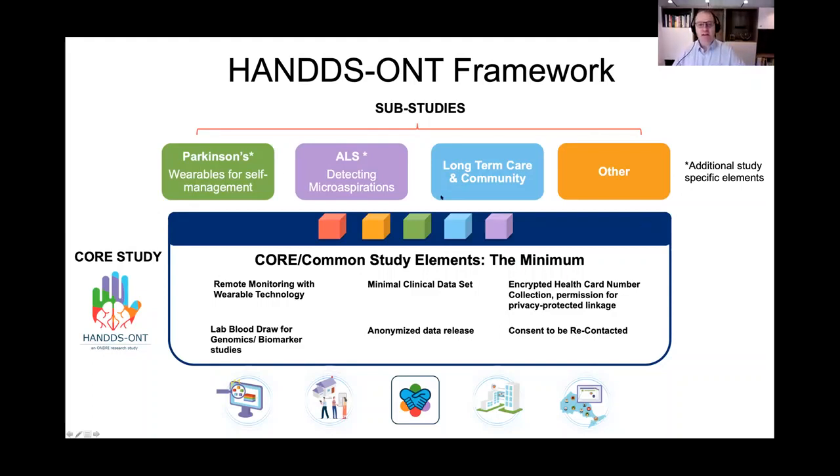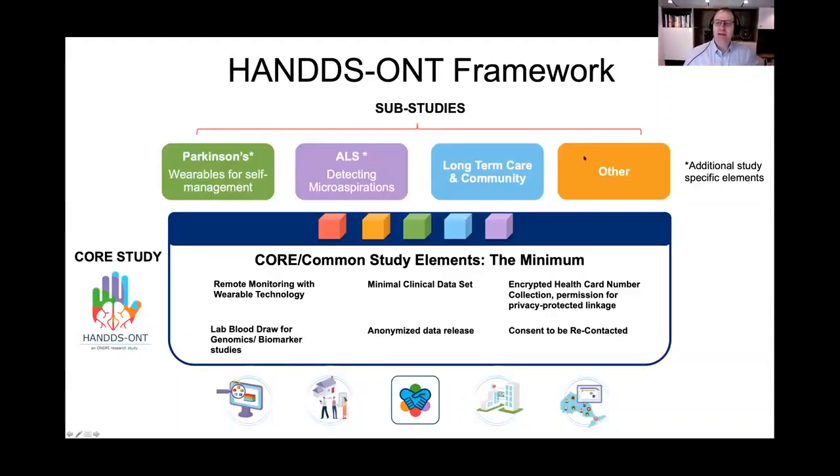The data from the sub-studies will be over and above the core data collected across all cohorts. Our goal ultimately is to have targeted cohorts and studies, and eventually — if funded through OBI and the government — to build these towards intervention studies to change and improve outcomes. For now, the goal is to perform these studies, collect the data, and provide feedback to individuals, and that feedback itself would be the intervention.